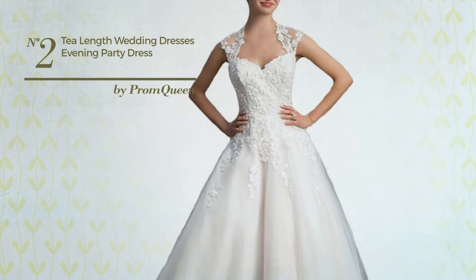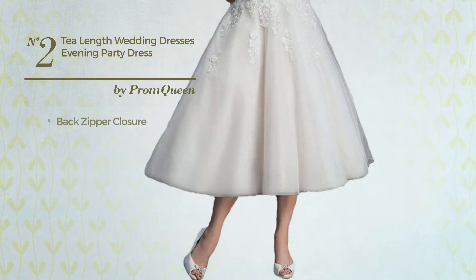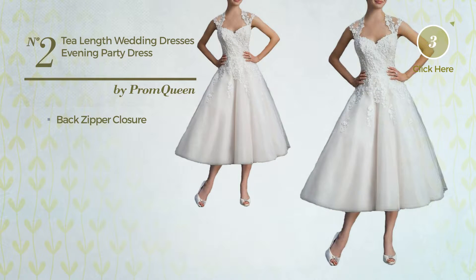Number 2. In All Evening Tea Length Dress. Featuring a sexy design, this dress includes a back zipper closure. Available in 2 colors.